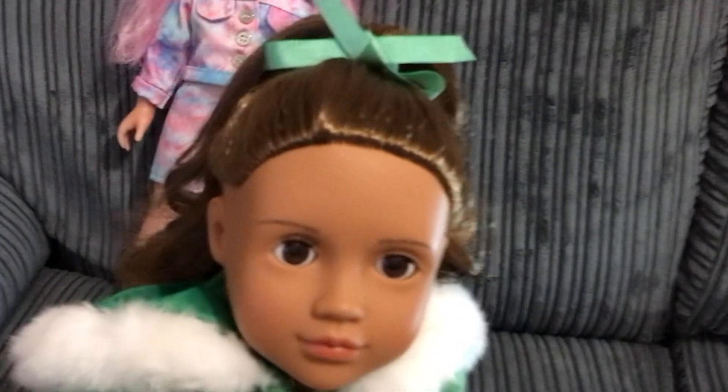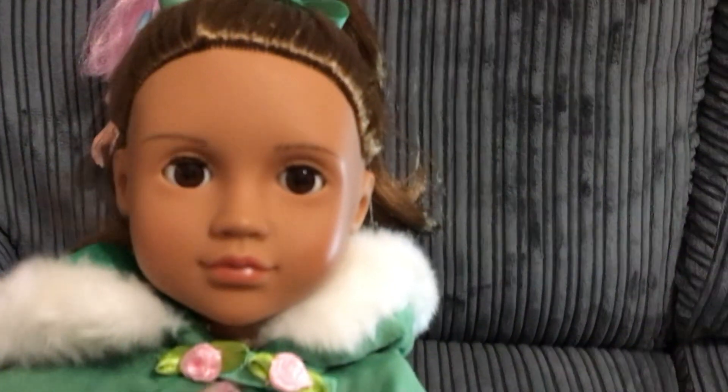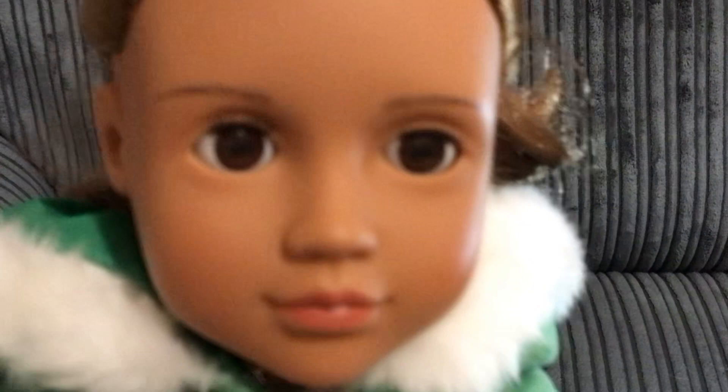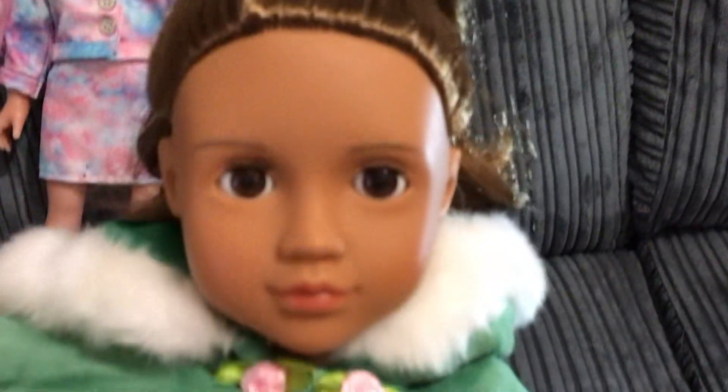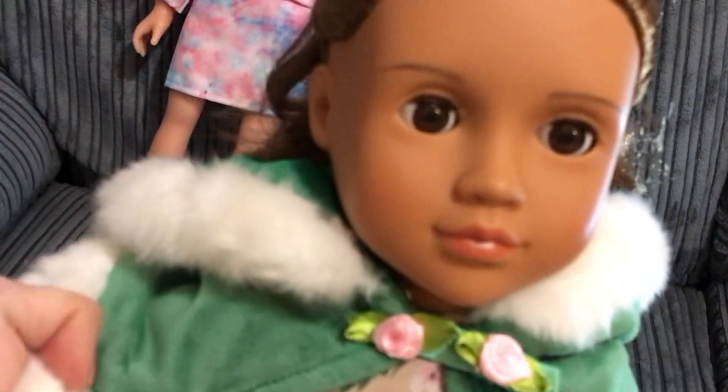This beauty is an Our Generation doll — they're slightly different, a bit chubbier. Louisa named her Diane. Diane has a lovely warm skin tone, gorgeous brown eyes, and lovely shiny hair put up in a little green ribbon, which was really nice because the seller styled it for us. She's got this lovely dress with spring flowers that look like cherry blossom and a little pink rose in the center, with a lovely green velvet fur-trimmed jacket.